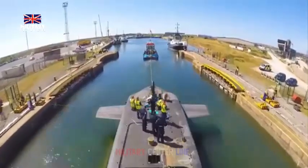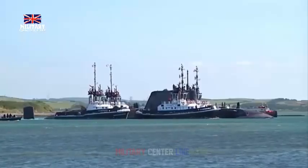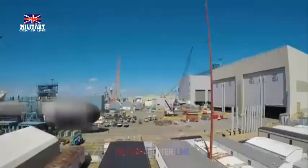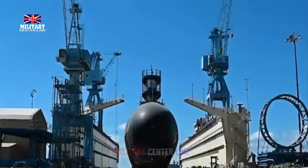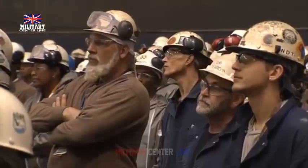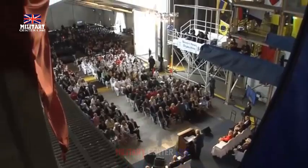Primarily, Australia and the U.K. will design and build a new class of SSN AUKUS boats incorporating U.S. submarine and naval nuclear propulsion technology. The first U.K.-built boat is to be delivered to the Royal Navy in the late 2030s, and the first Australian-built boat is scheduled for completion in the early 2040s.